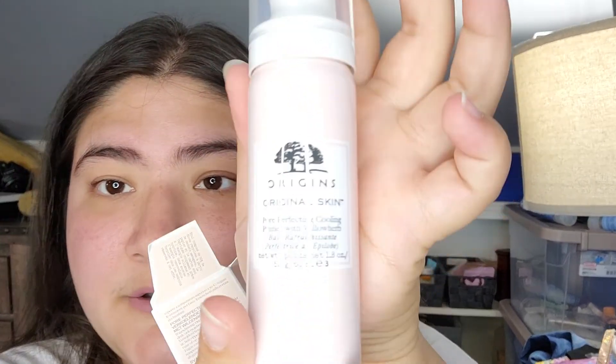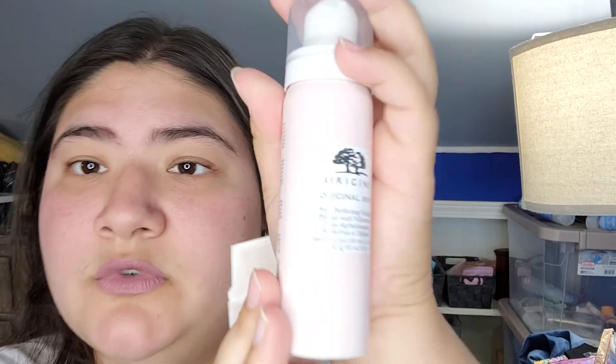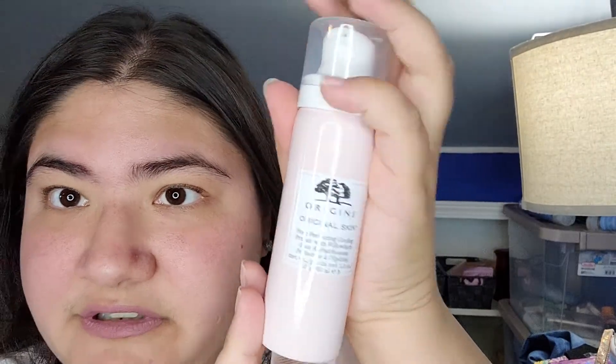And then this is Origins Original Skin Pore Perfecting Cooling Primer with Willow Herb. I don't use primers, so I'm not going to be using this, but it's a pretty nice little bottle. I wonder how the cooling is, since it has cooling.